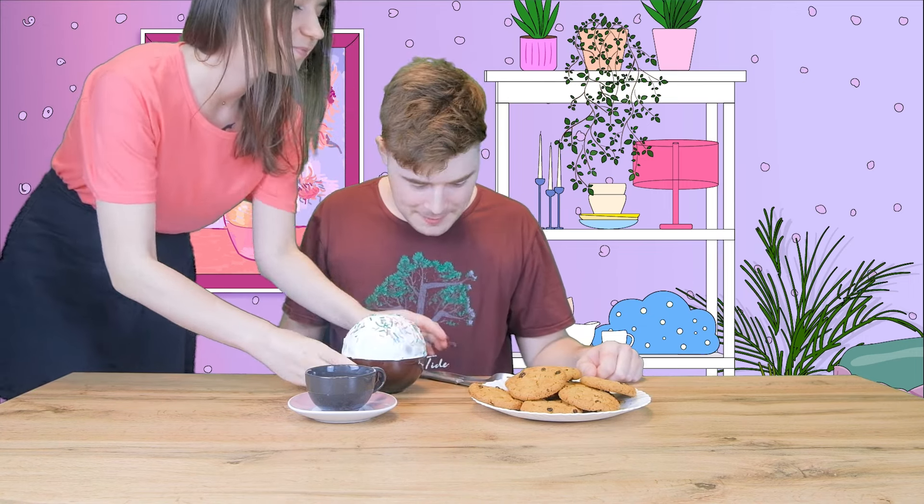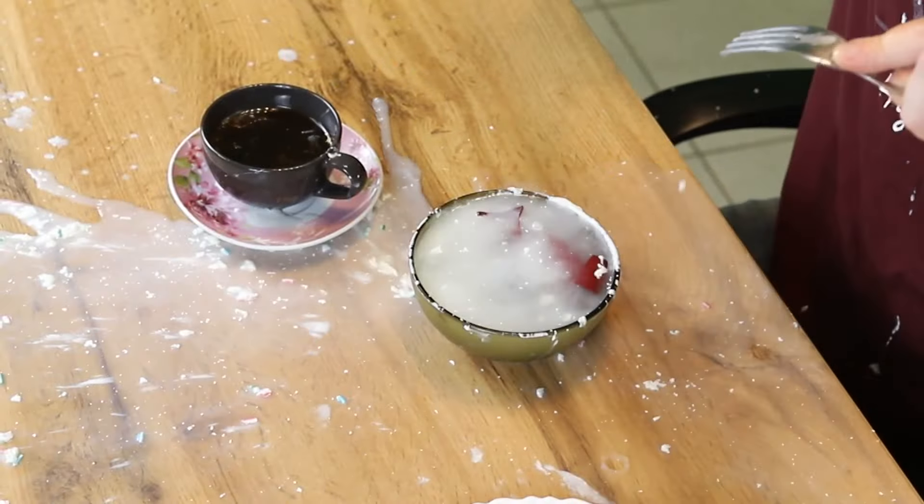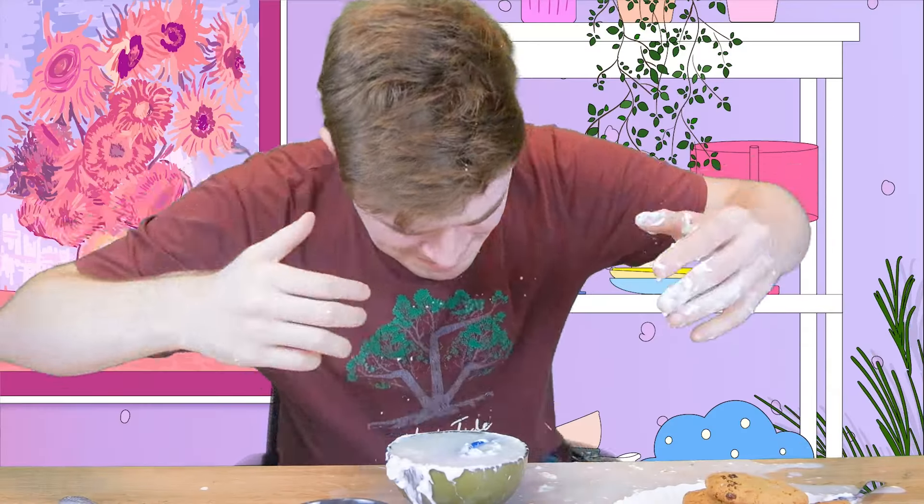New day, same boring snacks. If only there were some good snacks in the house! Well, worry not — she brought you your very own cupcake! Bon appétit! What the? This cupcake is full of water! Oh no, look at that!